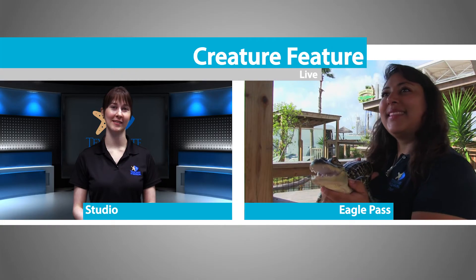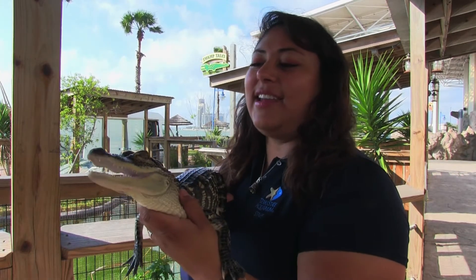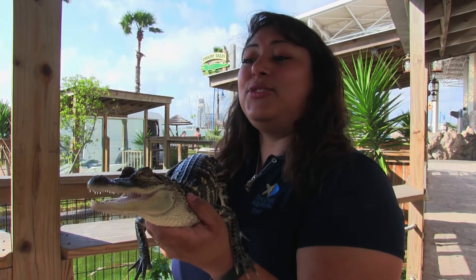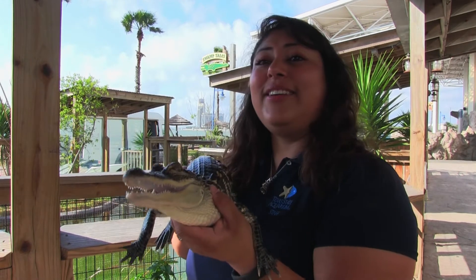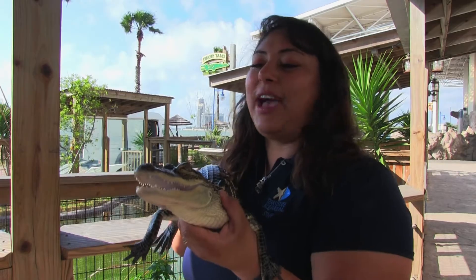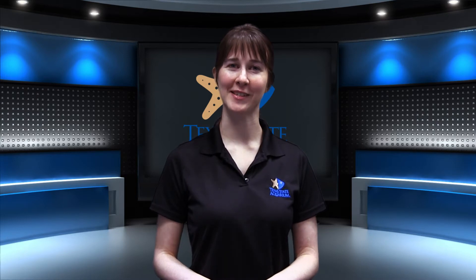And Sarah, if one of our viewers were to come across an alligator, what should they do? You would definitely want to avoid it. Anything that you find out in the open can be unpredictable and possibly even dangerous. But you do need to remember — we are in their natural environment as well, so don't be too surprised if you happen to run into one. Thank you so much Sarah for joining us.